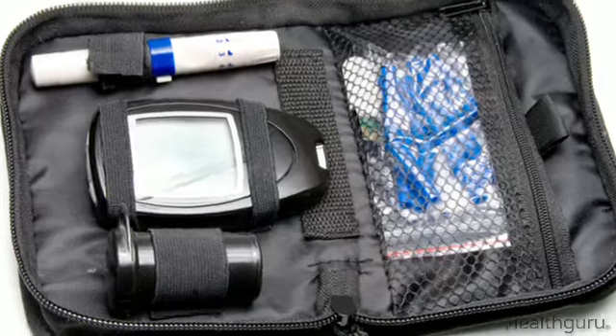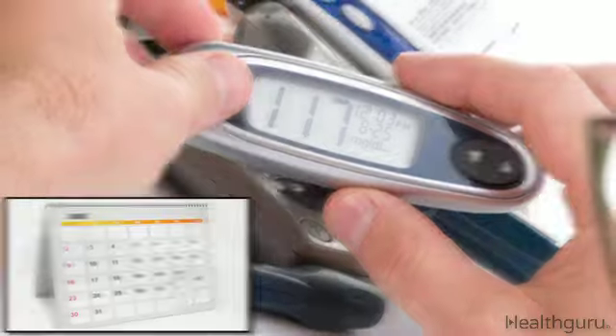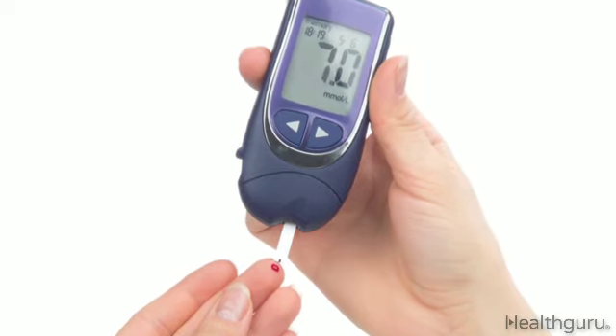You can give yourself an at-home A1C blood test every 2 to 3 months to find out your average glucose level over that time. A reading of around 7% is your goal.